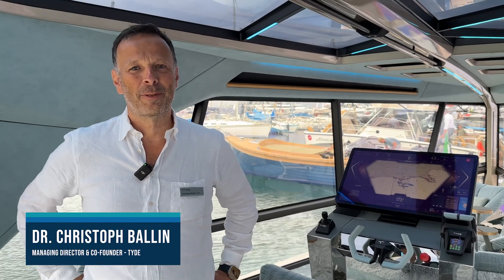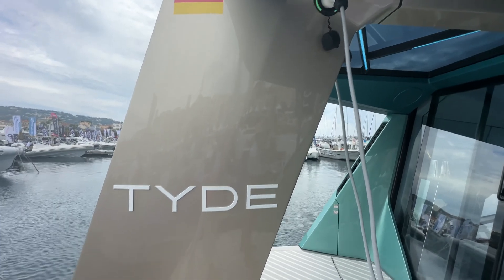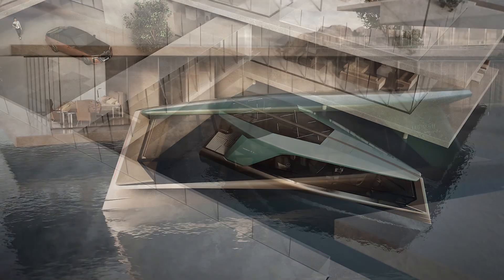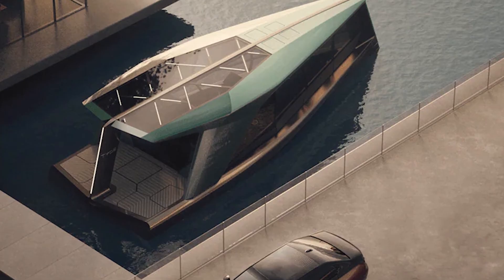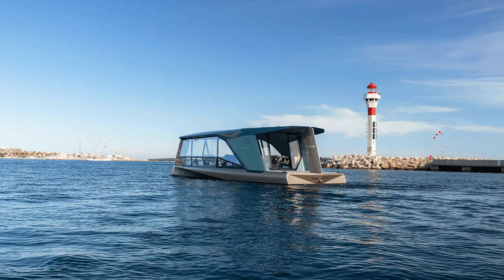I'm Christoph Wallin, one of the founders and managing directors of TIDE. The initiative to starting TIDE came from BMW. BMW wanted to create an impulse for electrification in the marine industry and show how future mobility could look on the water.